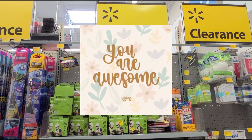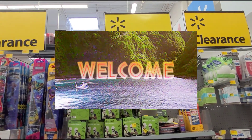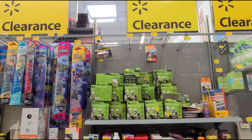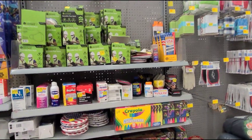Hi guys, welcome back to another video. Hopefully everyone is having a wonderful day, and if you're new here, welcome and thank you for clicking on the video. I'm here at Walmart like always, looking for deals, and I'm at the clearance section right now. I want to show you the things that I found.